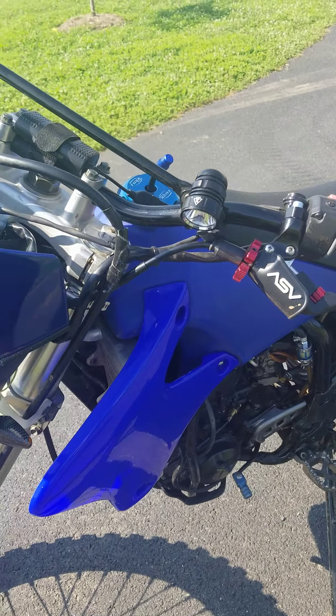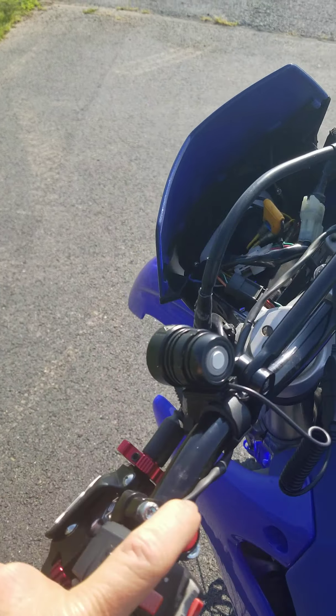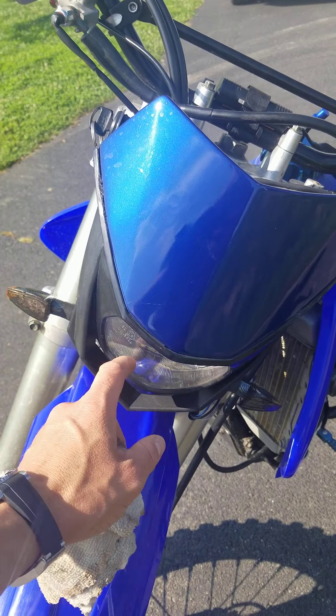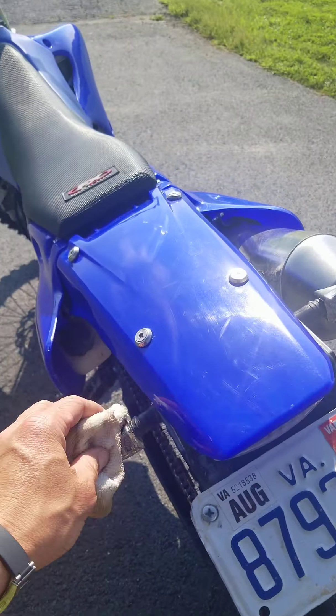We've got a recently installed new kill switch here. Again, fully street legal, fully functioning Enduro kit, so the headlight works. The blinkers work on both sides, and here's the rear.